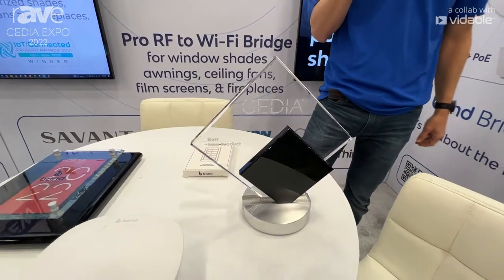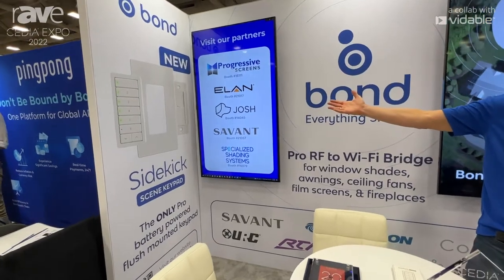We're also launching a new family of products: the Sidekick Keypad, Sidekick for Shades, and Sidekick Scene Keypad.